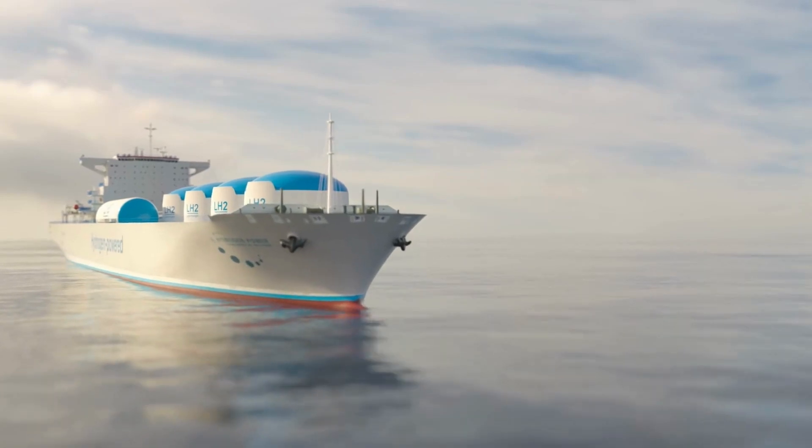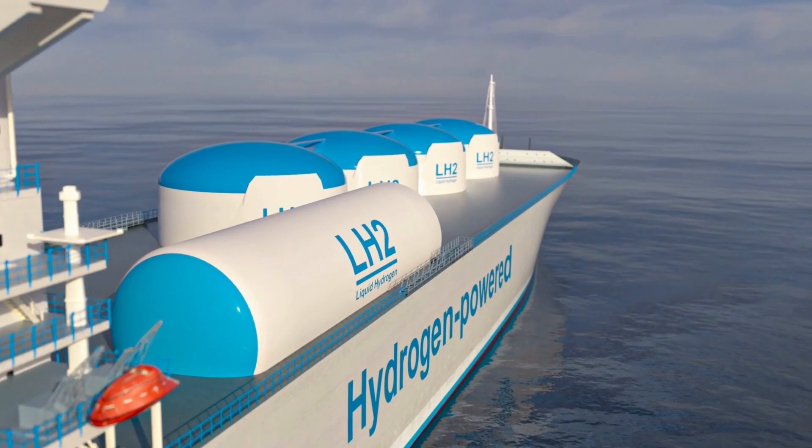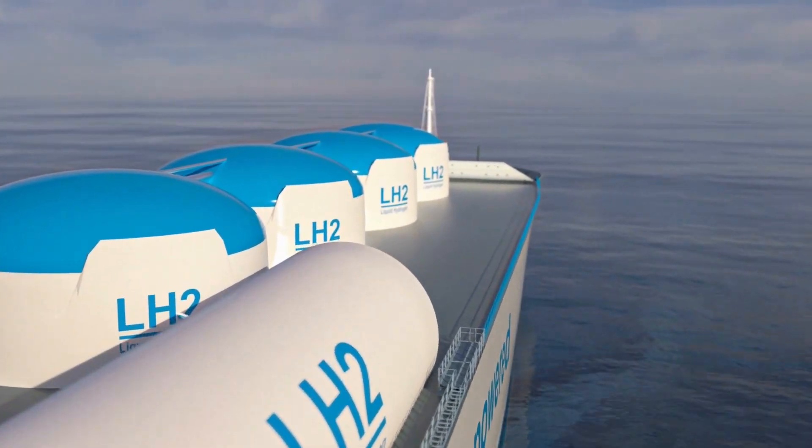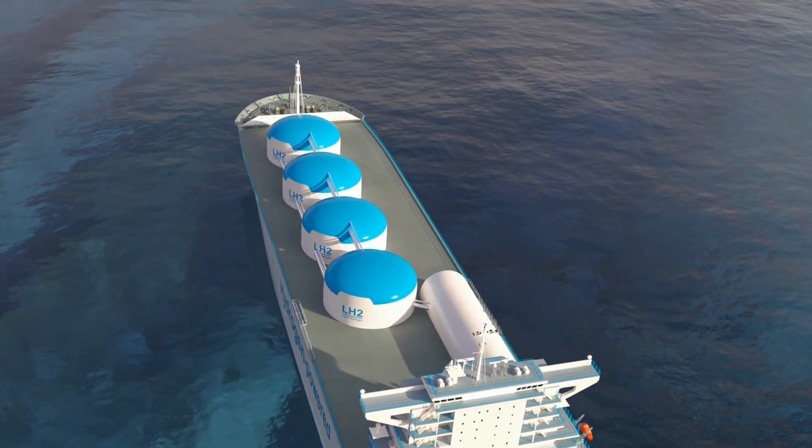The transportation of hydrogen is also a consideration. It must be moved under very high pressure, which is bulky, impractical, and heavy. This can make it a very high emission substance to move.